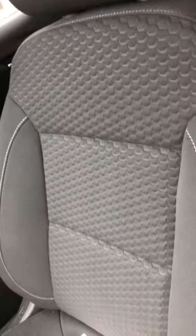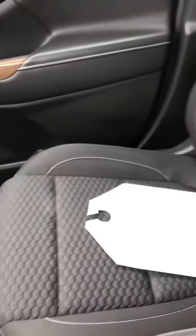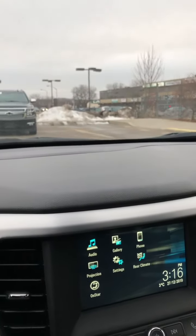Beautiful interior — this cloth is extremely comfortable. Whoever was the previous owner really did take quite good care of this vehicle. It was a previous daily rental, so a great thing about that is that the vehicles have to be well maintained in accordance to law, so you know that you're getting a well-kept vehicle.